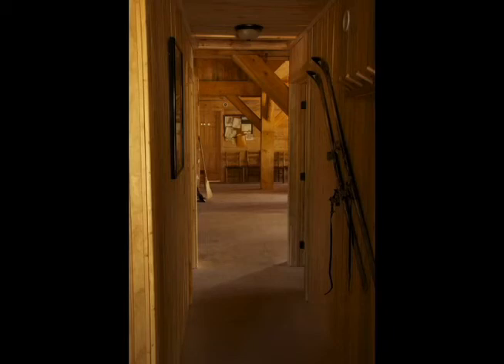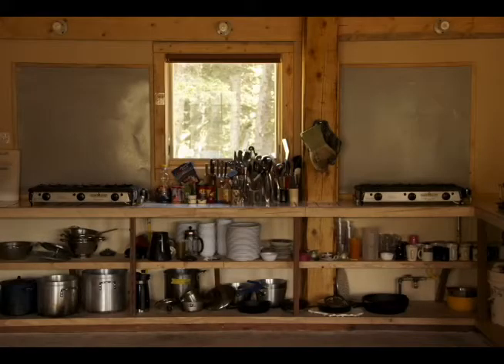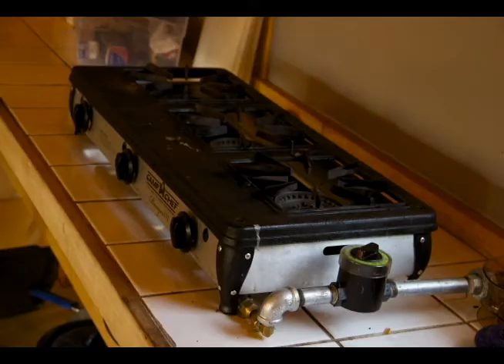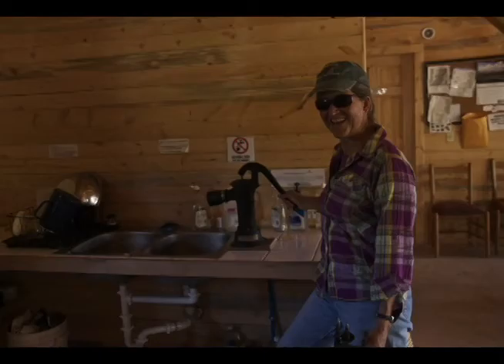Our awesome carpenters from M3 built the bunk beds, which are just gorgeous. Some of the furnishings were purchased secondhand, but most of the big kitchen stuff is from Epicurean Catering. We've got our cistern system up and running, so it's potable water.